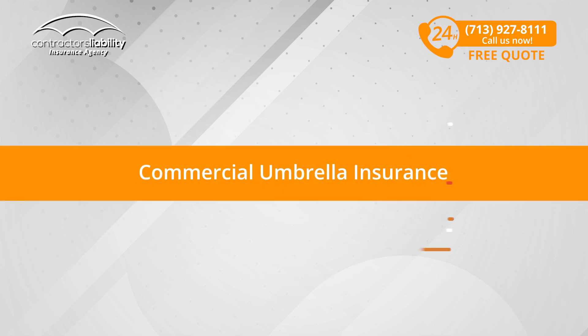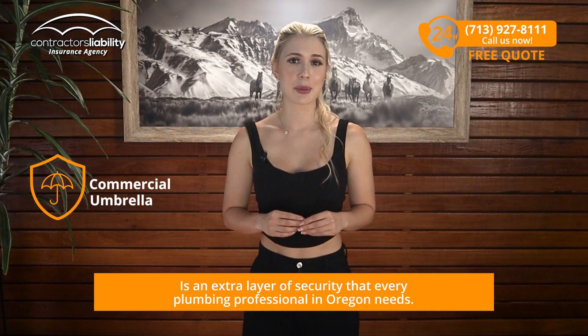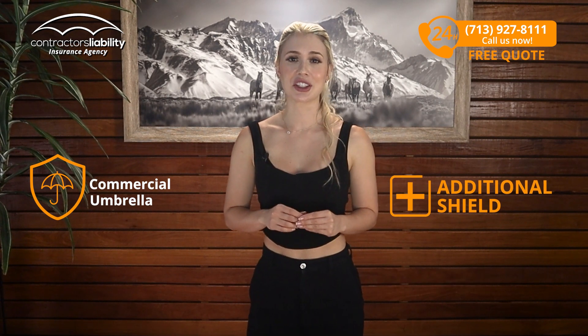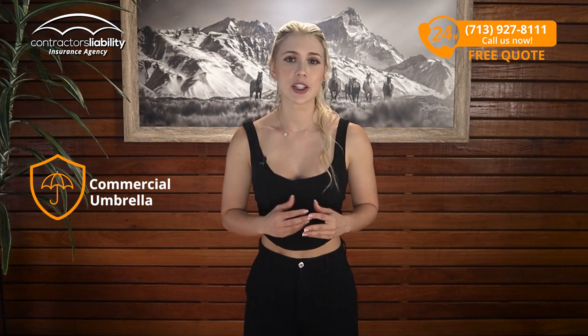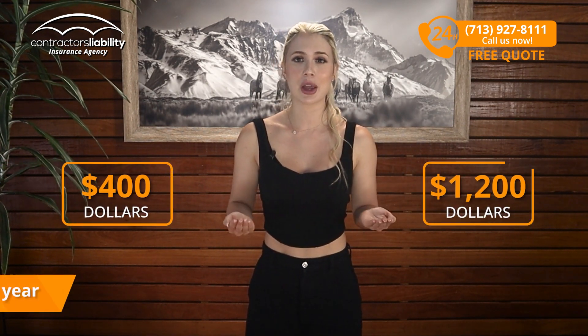Commercial Umbrella Insurance. Umbrella Insurance is an extra layer of security that every plumbing professional in Oregon needs. It works as an additional shield, activating when your primary policy limits are exceeded. Best of all, this extra protection is super affordable, with premiums typically ranging from $400 to $1,200 per year.